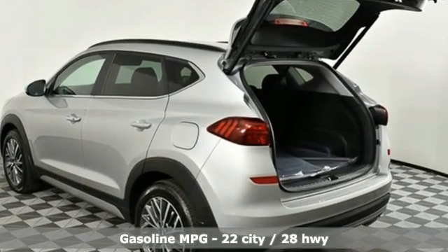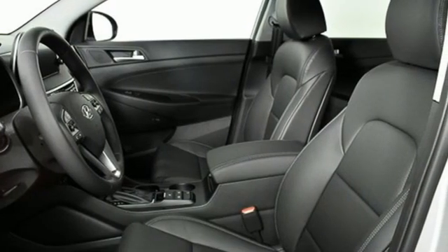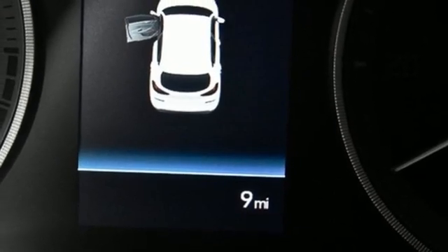Automatic transmission. Heated and ventilated leather bucket seats. Integrated navigation system with voice activation. Auto dimming rear view mirror. Dual zone climate control.